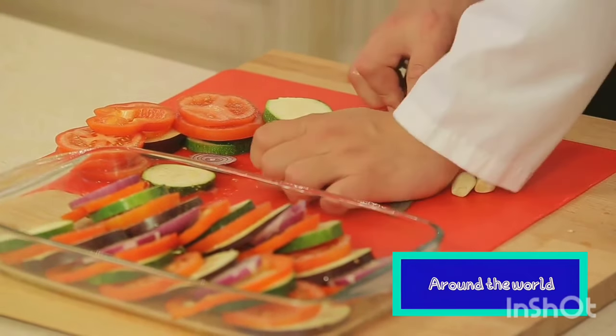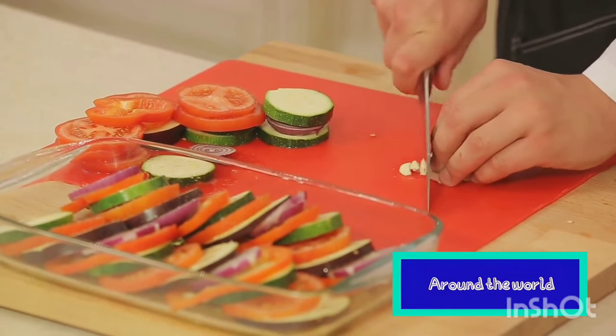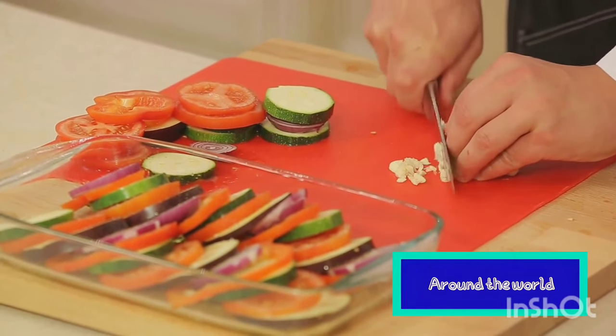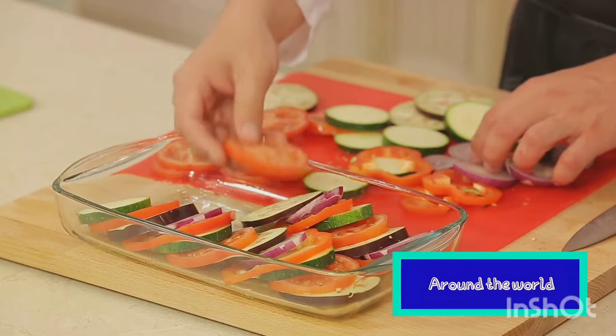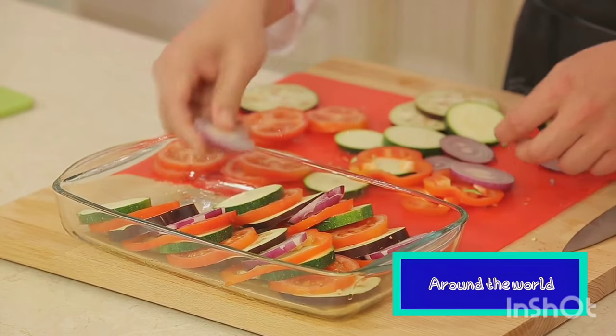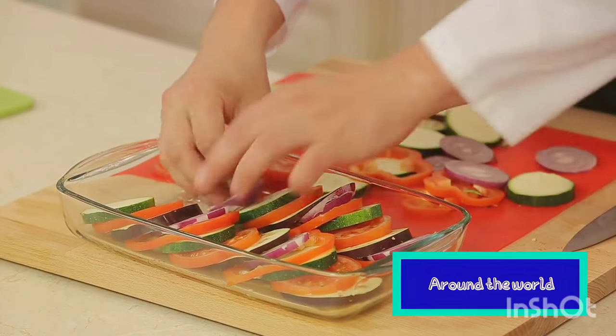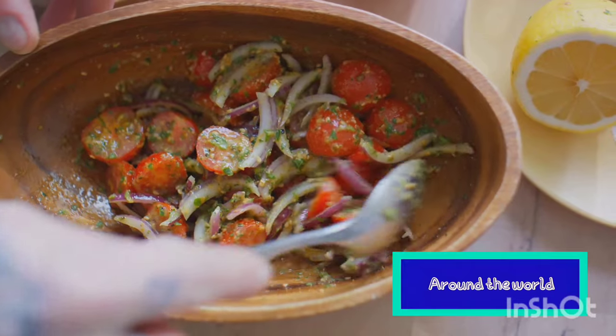The beauty of ratatouille lies in its simplicity. It's a humble peasant dish, born out of the necessity to make use of surplus summer vegetables, yet it's managed to carve out its place in the annals of gourmet cuisine. It's a testament to the French culinary philosophy, where quality ingredients are the star, and simplicity is the key to unlocking their full potential.